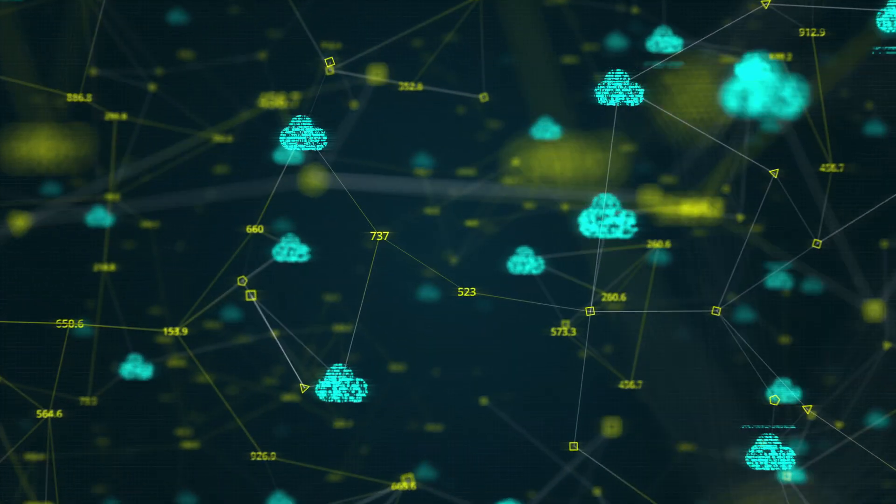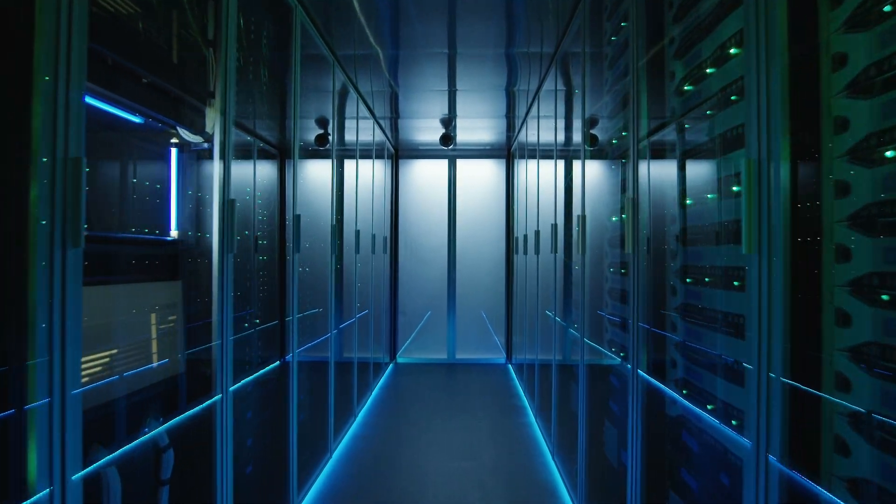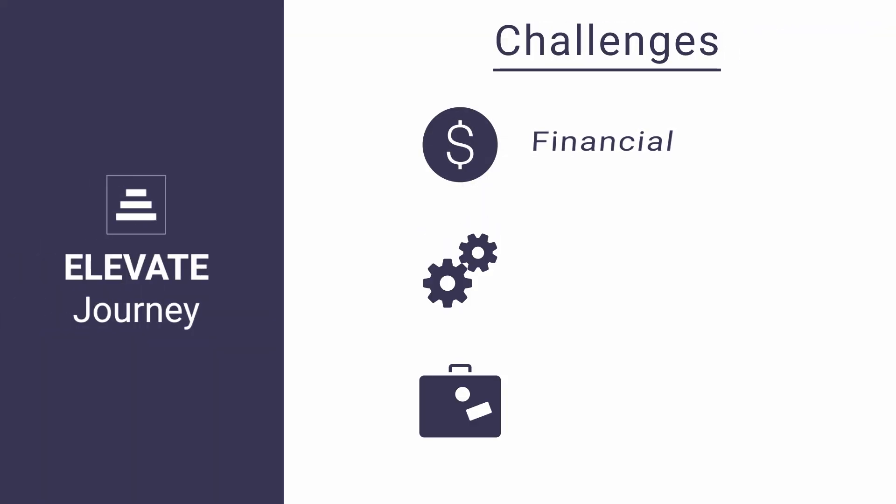Cloud transformation for companies currently running traditional data center infrastructure can be difficult. Knowing how to assess, plan, and build a new environment running on cloud means having the right set of skills to look at all the financial, technical, and business challenges along the way.